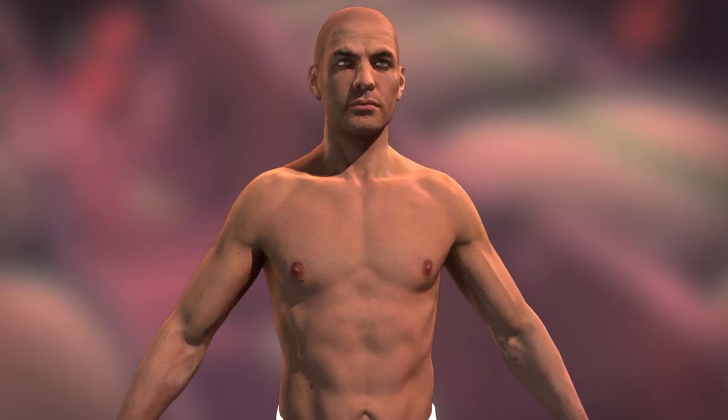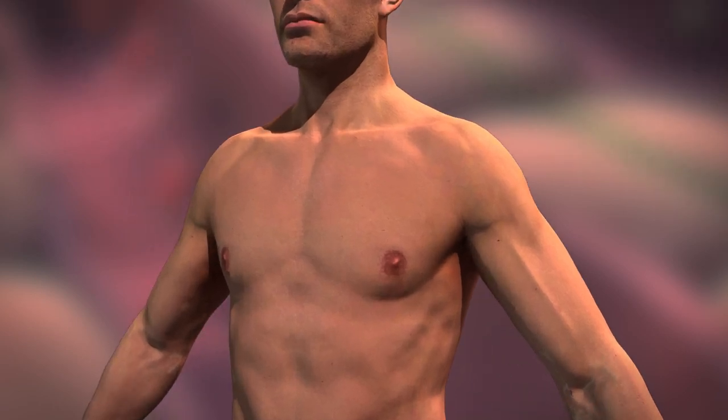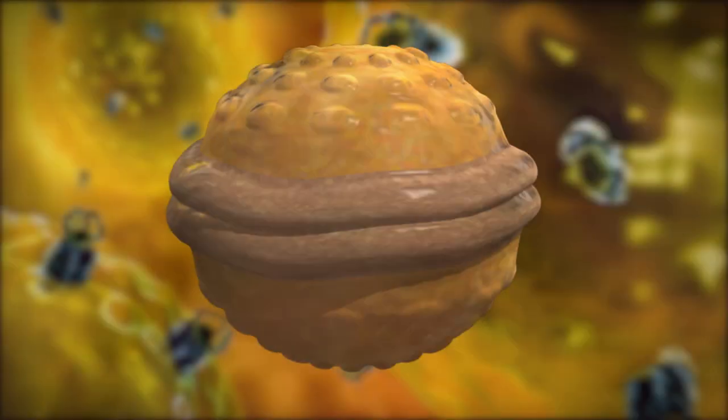Cholesterol is found in every cell of the body and has important natural functions when it comes to digesting foods, producing hormones, and naturally generating vitamin D. It is manufactured by the body but can also be taken in from food. It is waxy and fat-like in appearance.